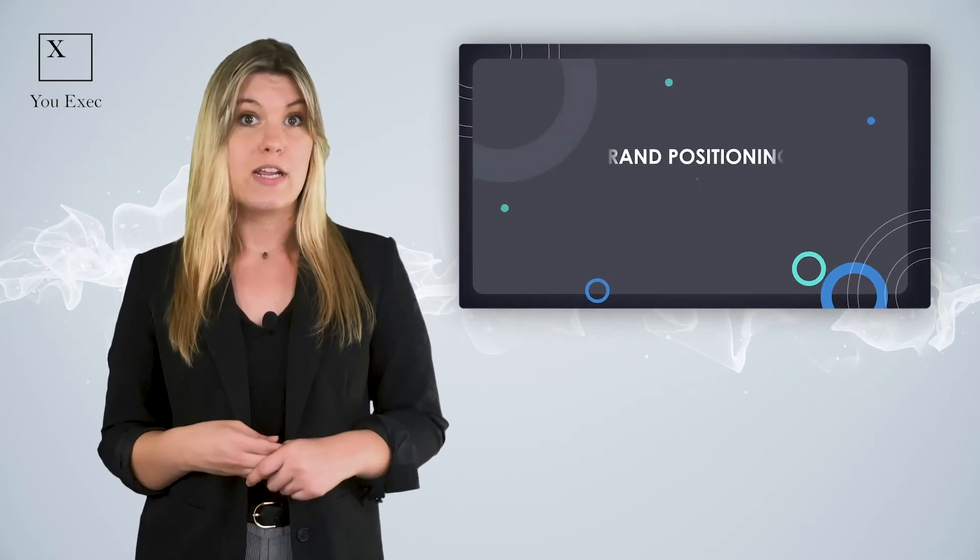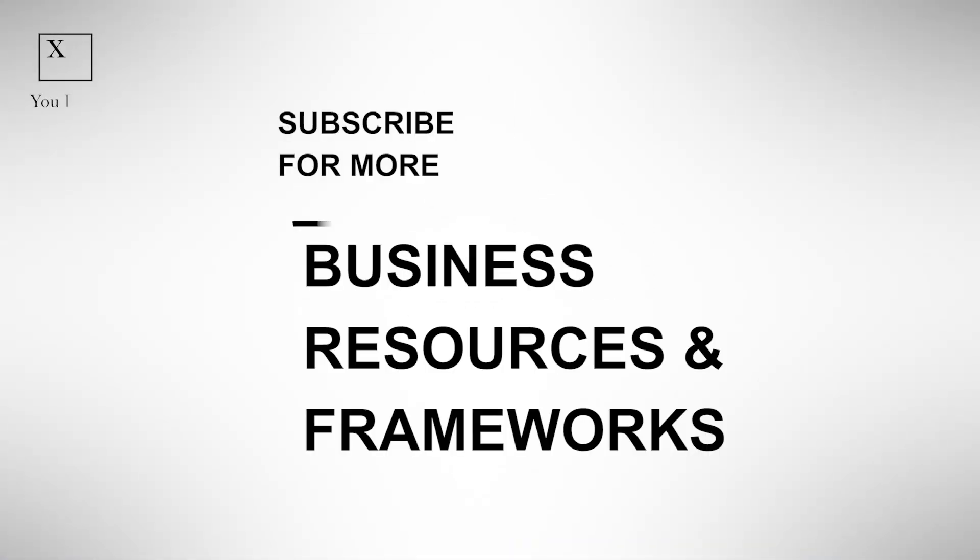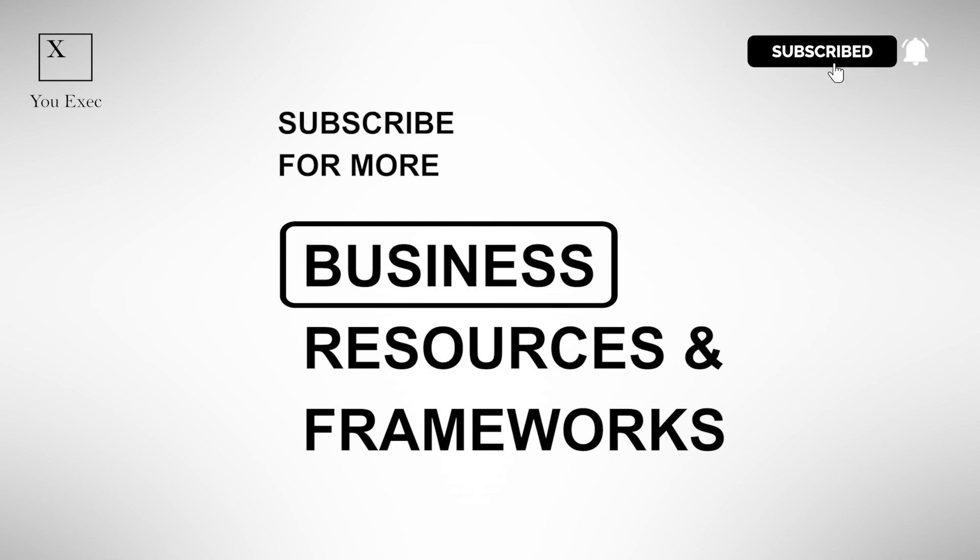For a more detailed breakdown of this framework, check out uexec.com. And don't forget to subscribe for more business resources and frameworks.